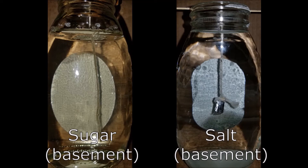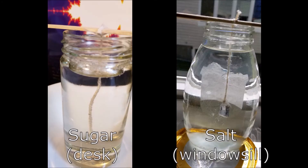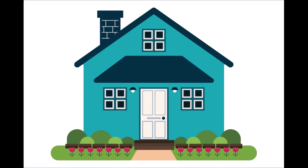I set up one jar of sugar solution and one of salt solution in a dark, cool basement room. I set up another salt solution on a windowsill and another sugar solution on a desk. Then I had a little extra string so I put a bonus experiment on a windowsill over my sink. Then it was time to be patient and check on them each day to see what was happening. Be sure to ask your adult where the best place is to let your crystals grow undisturbed.